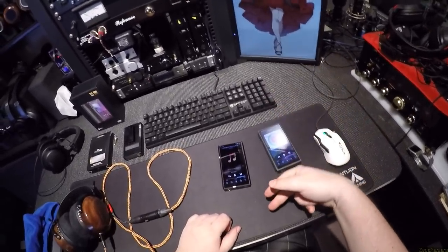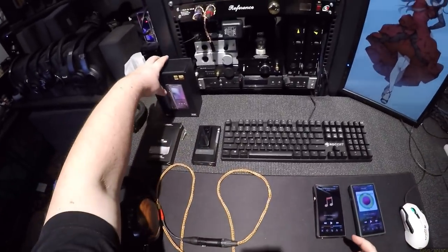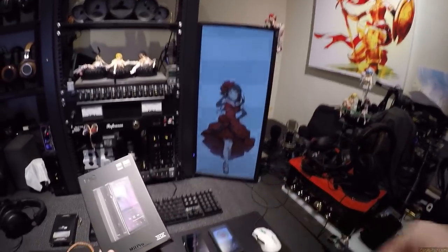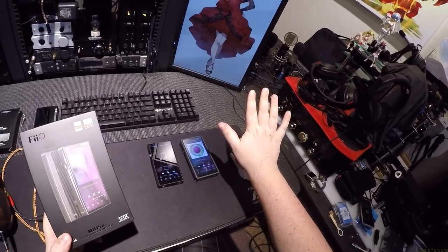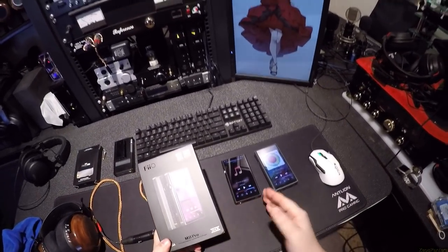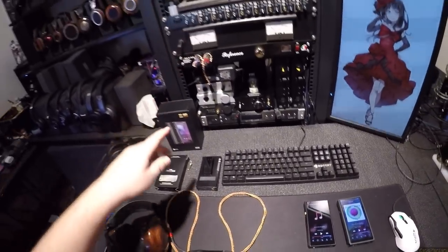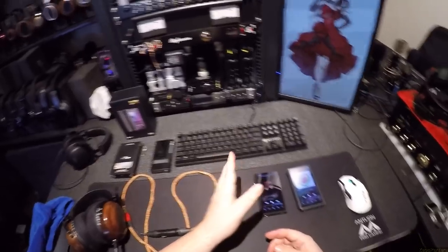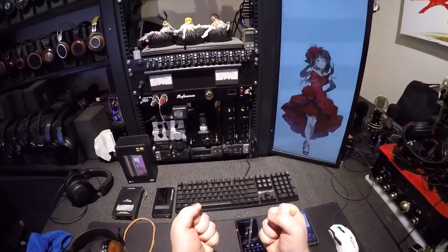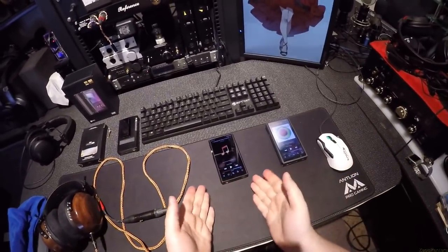It'll take two terabytes per card. But here's the big thing — it's THX. But is that worth it in this particular case? There's also MQA, which the M11 Pro does and the M11 doesn't. So if you need MQA, you're spending $200 more.